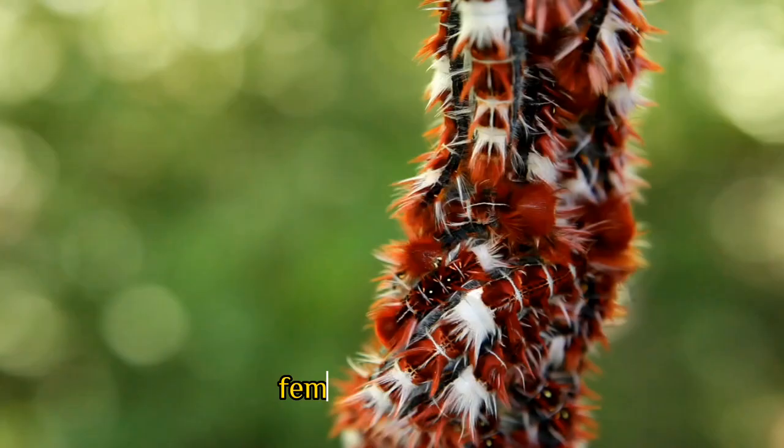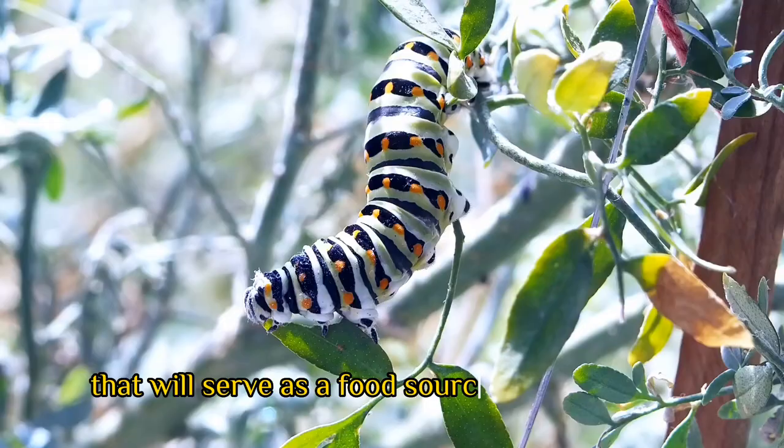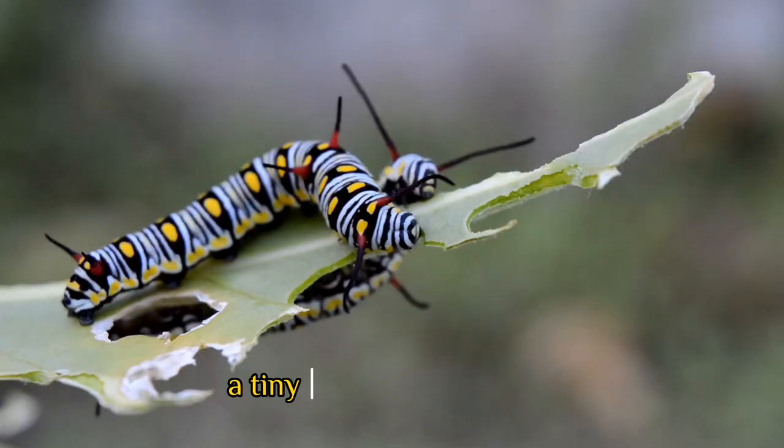Butterflies have a fascinating life cycle that begins with the egg stage. Female butterflies lay their eggs on the underside of leaves or stems of plants that will serve as a food source for their young. The eggs are usually small and round, and can be different colors depending on the species.